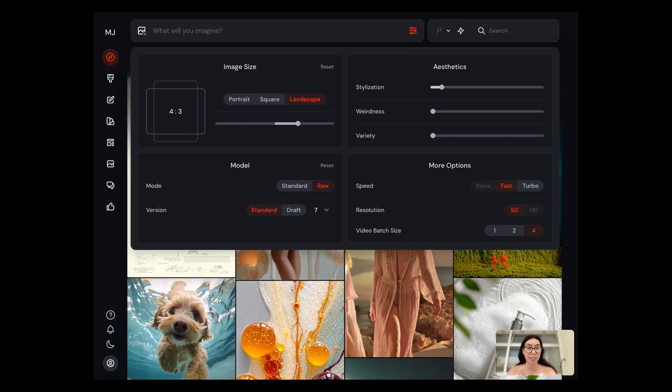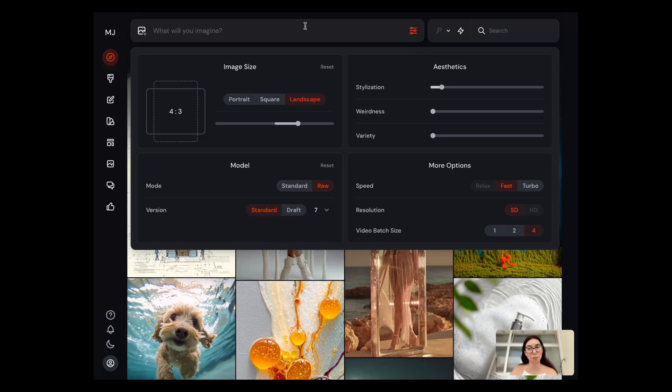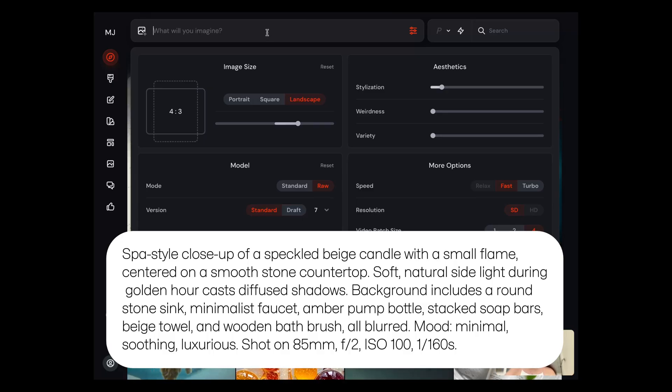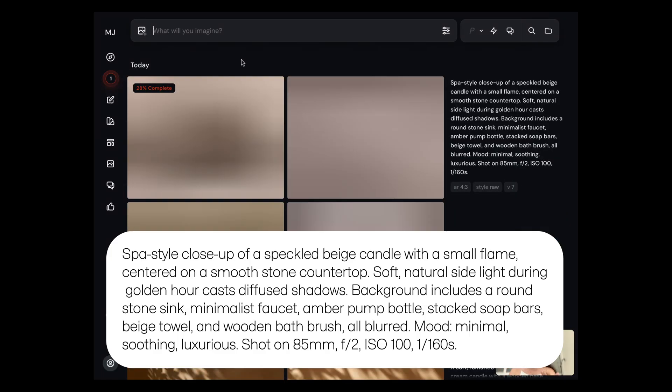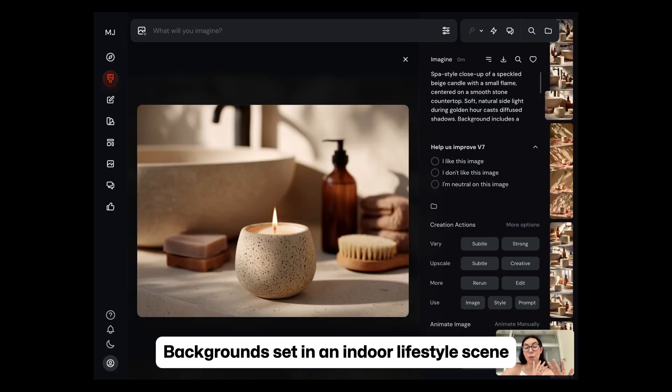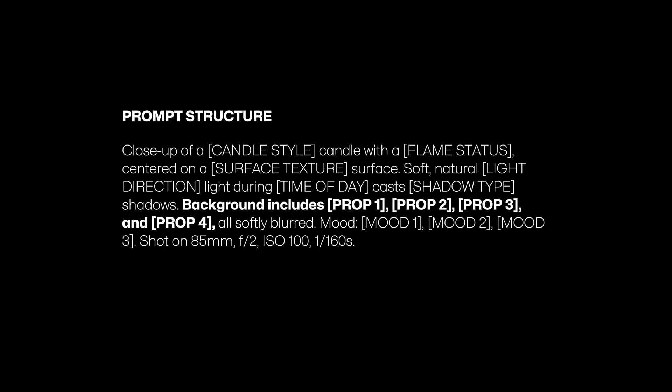Let's start with the indoor furniture-based lifestyle environment — we're going to place the product on a bathroom sink. You'll see the prompt on screen and what it generates. I'm pasting the prompt now and generating the image. I'm very happy with the results. When we break this prompt down, it's essentially: close-up of a candle with a flame centered on a surface; soft natural light during a specific time of day casting a specific type of shadow; background includes optional props softly blurred; mood described in three keywords; plus photography details that give you depth of field.